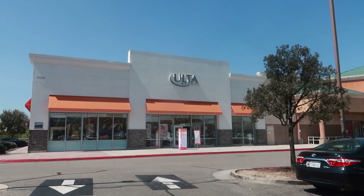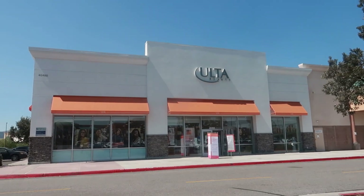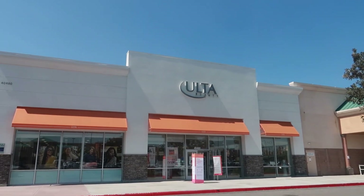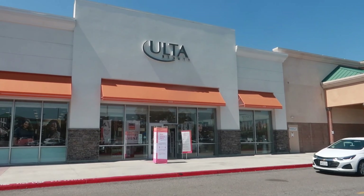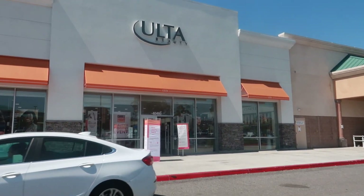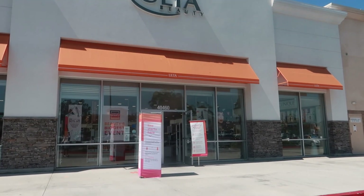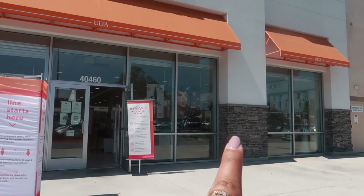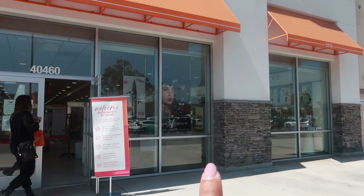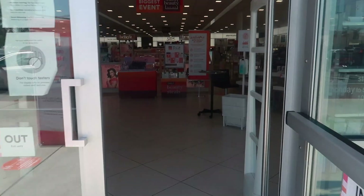Hey, welcome back! I'm getting ready to go inside Ulta, and I blame this trip on my buddy JLux — he sent me a picture on Instagram showing the Candyland cosmetic collection, which I believe is a collab with ColourPop. Then on the window I see the new Kat Von D Beauty, so I want to take a look at that as well. Let's go in and look at this Candyland collection.